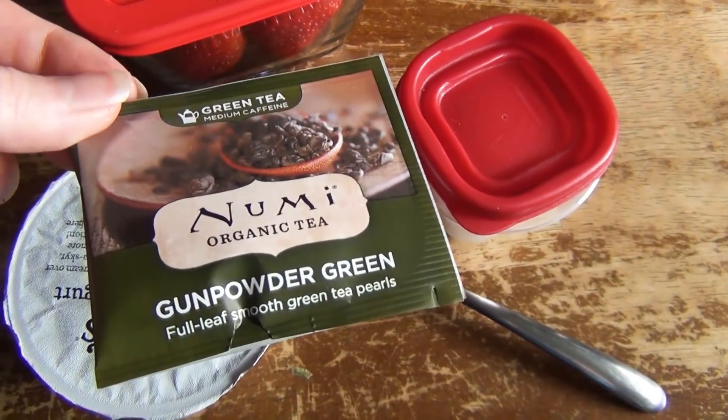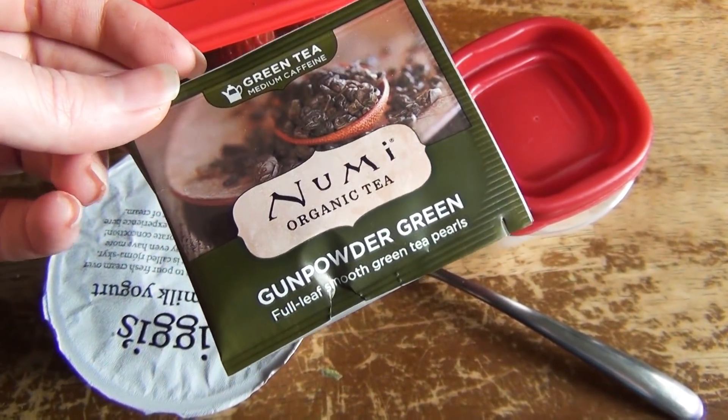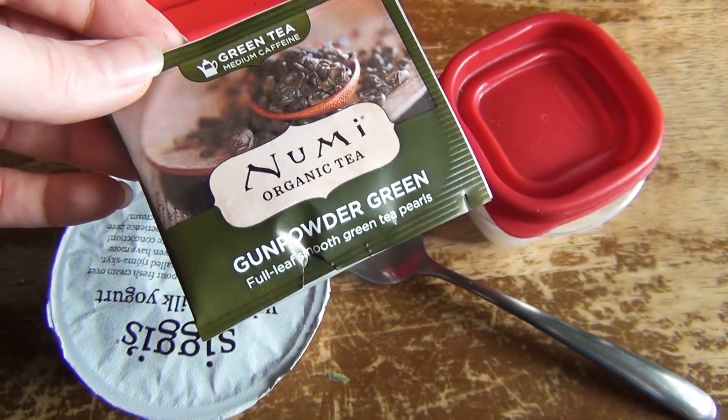I'm also brewing a tea. I'm going to put some honey and lemon in this Numi gunpowder green tea because my throat is feeling a little scratchy and I'm hoping this will make it feel a little bit better. I need to get all this stuff packed up and get out of here, so I'll talk to you again at lunchtime.